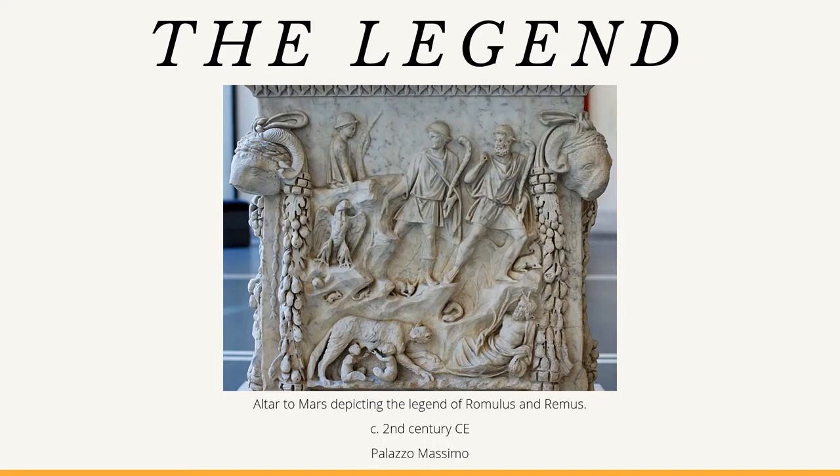In 753 BCE, the city of Rome was founded by the mythical hero Romulus. When he was an infant, he and his twin brother Remus were abandoned by the river Tiber and left to die. A female wolf found them and saved their lives by allowing them to feed from her. She kept them alive until they were found by a shepherd.